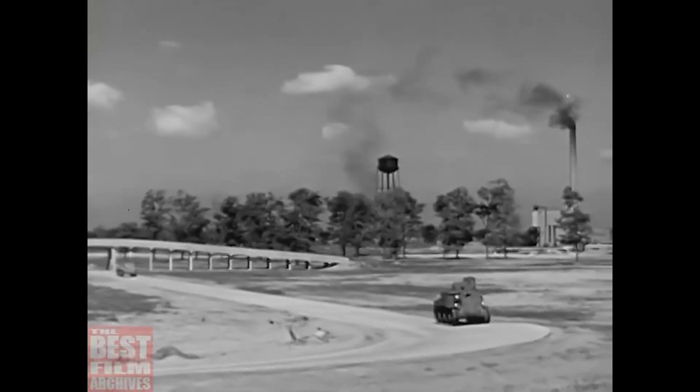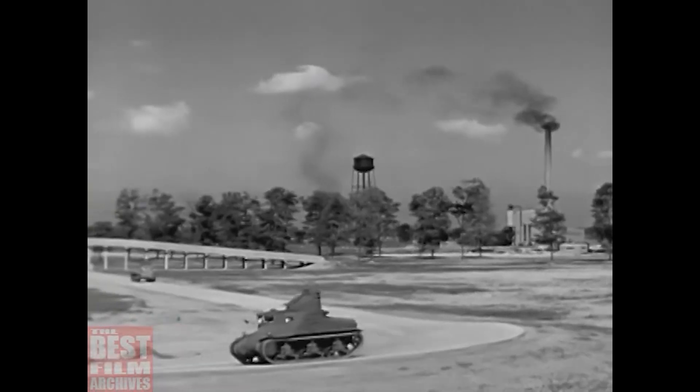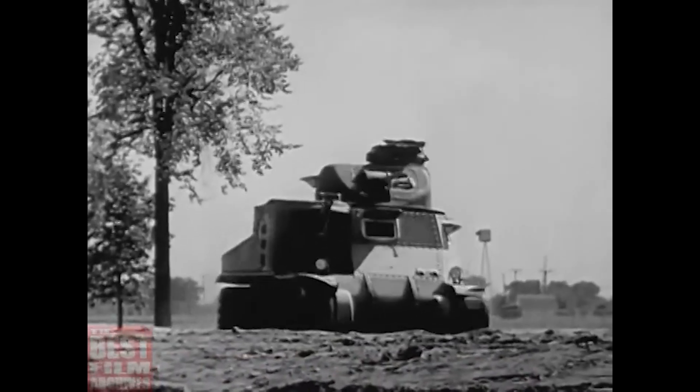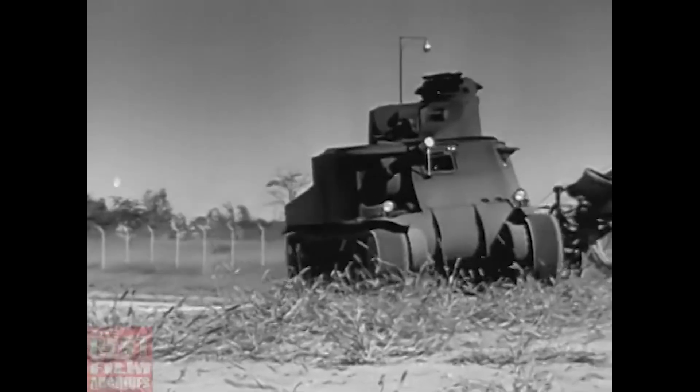The tanks moved 150 miles a day deep into enemy territory to the very heart of enemy resistance, repeated the process day after day. The speed of the tank makes defense against it difficult. Anti-tank guns cannot be moved into position fast enough to be of use.